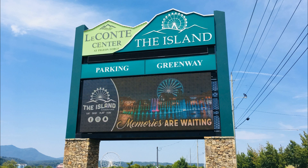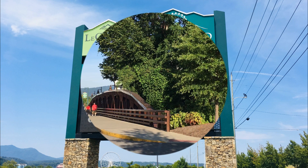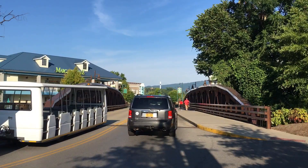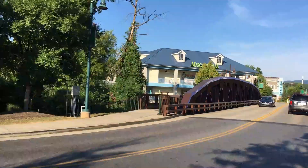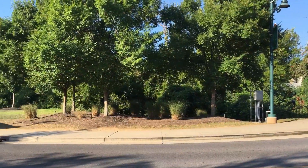The Island in Pigeon Forge consists of 23 acres of family fun and entertainment. It is located beside the Le Conte Center and completely surrounded by the Little Pigeon River, effectively making it an island. The island parking, which is shared with the Le Conte Center, is free, and there are complimentary tram rides to take you to and from the entrance to the island.